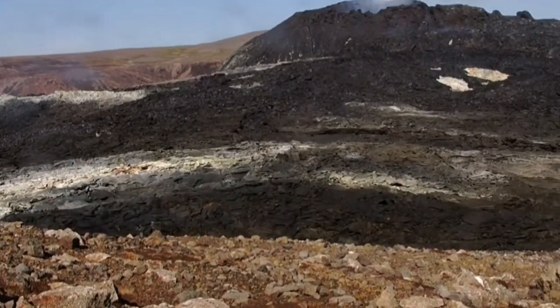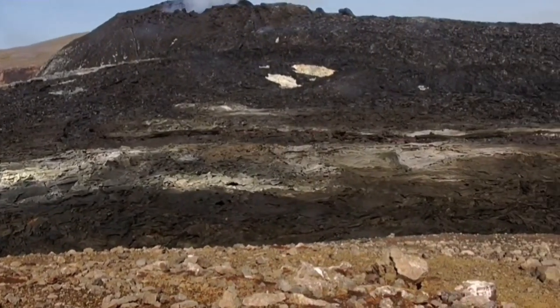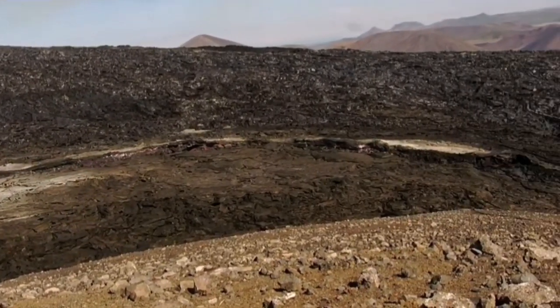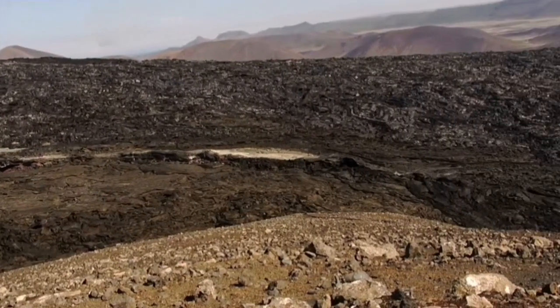It looks like a landscape on Mars, like what you'd see from Ingenuity, Curiosity, or other landers — the Chinese one too — that have landed on Mars. And you can see I'm panning now toward the Central Valley.